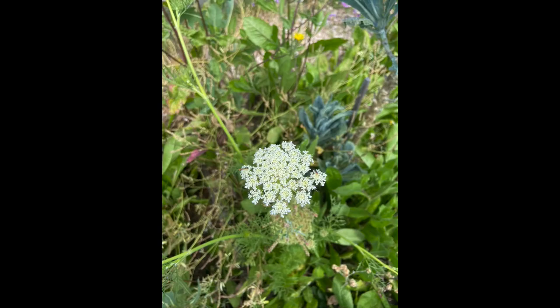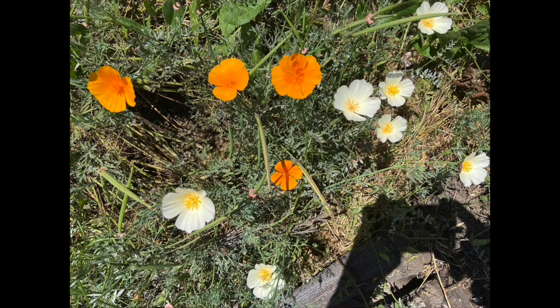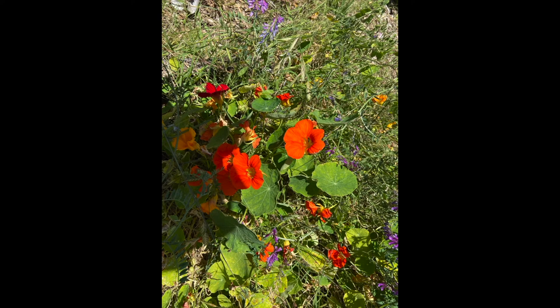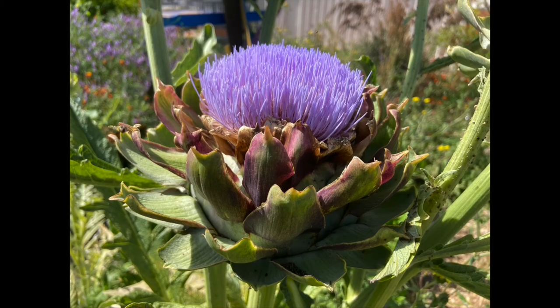Some of these are things we could call weeds; others are really just flowers that are planted to look pretty. But I've even seen some flowers that come from foods we eat — like this one here, nasturtium. Or this, our artichoke. Artichoke is one of my favorite vegetables and it grows these crazy beautiful flowers.